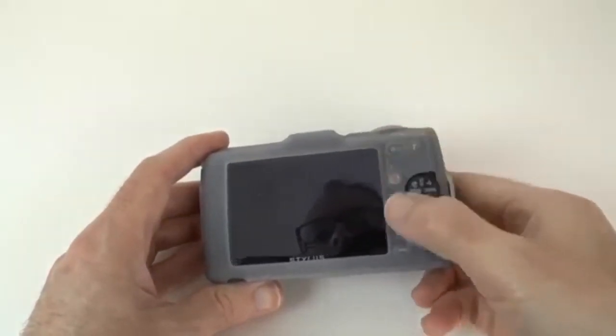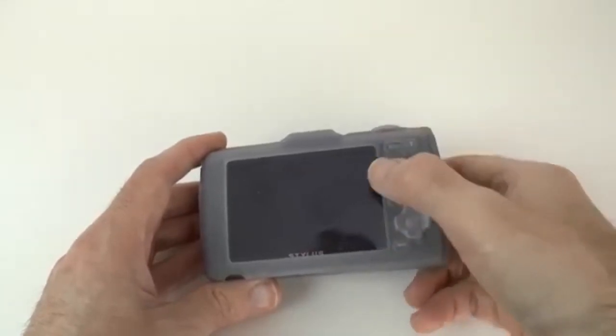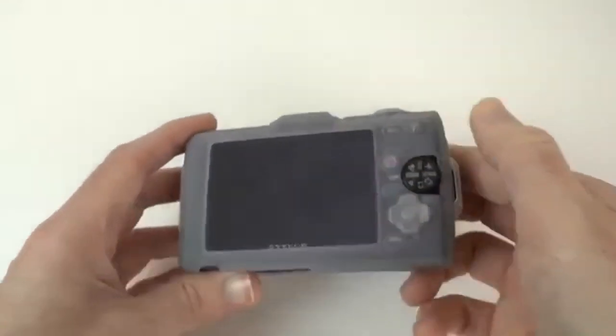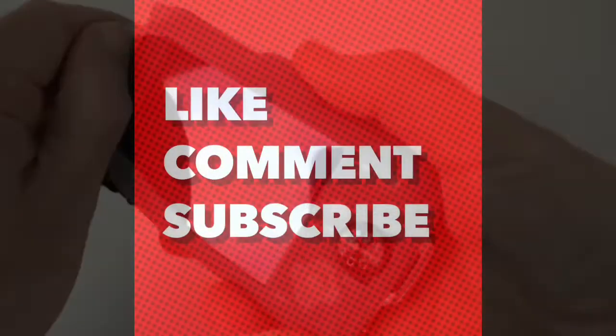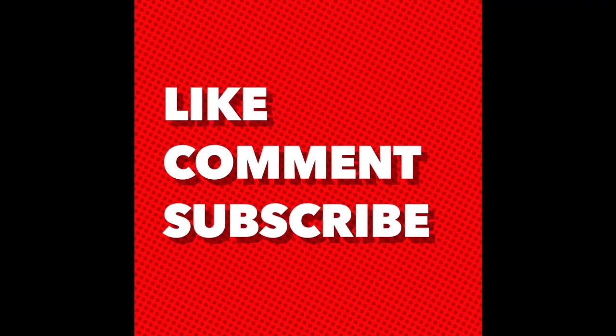So there you have it — five of the greatest underwater cameras on the market. With these cameras, it's hard to go wrong. Happy shooting! Hey guys, thanks for tuning in. Don't forget to like, comment, subscribe, and until next time.